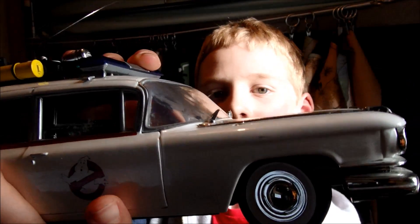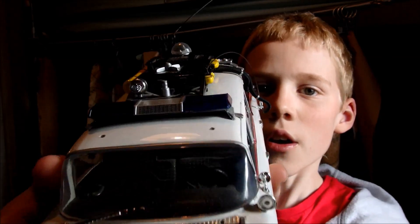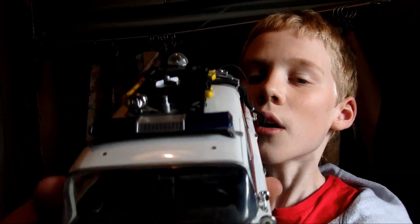And also, when you move the steering wheel inside, the wheels move. And when you move the wheels, the steering wheel moves inside. You might be able to see that, but I don't know. The light's gone a bit now.